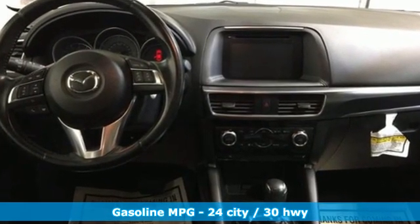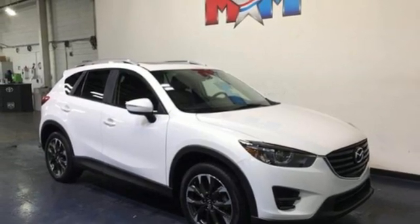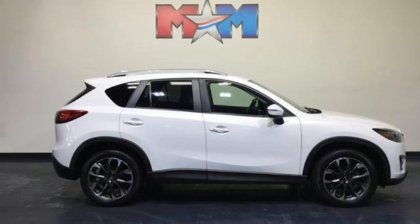It comes with all the amenities you need: inline 4-cylinder engine, front heated leather bucket seats, external memory control, auto-dimming rear view mirror, and dual zone climate control.